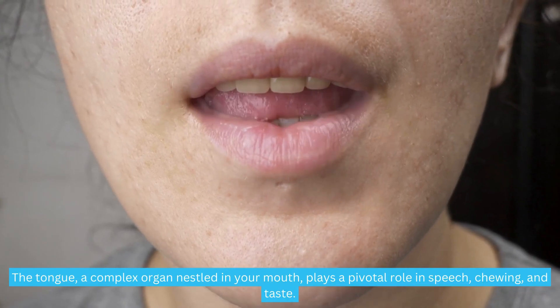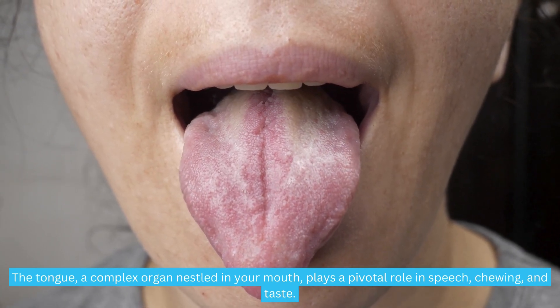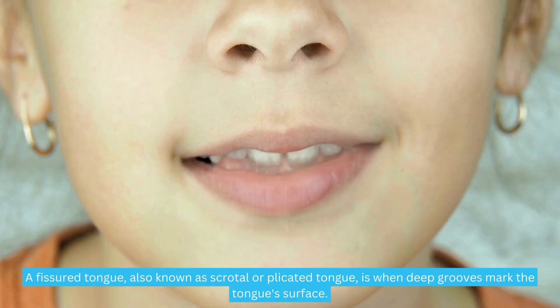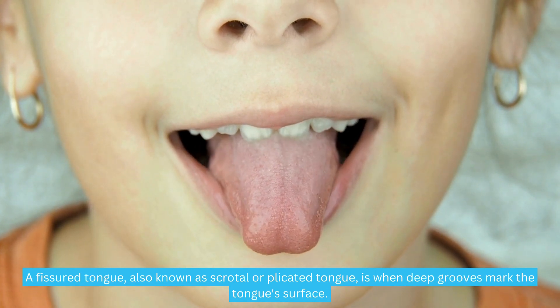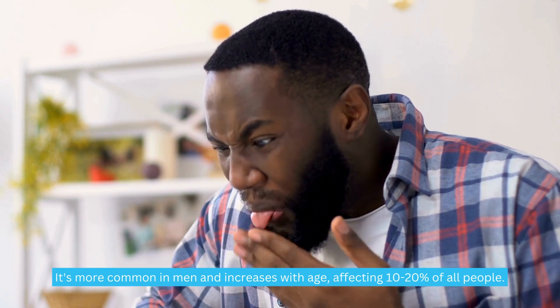The tongue, a complex organ nestled in your mouth, plays a pivotal role in speech, chewing, and taste. But what happens when it's fissured? A fissured tongue, also known as scrotal or plicated tongue, is when deep grooves mark the tongue's surface. It's more common in men and increases with age, affecting 10–20% of all people.